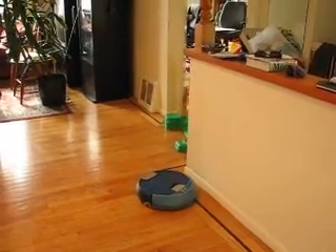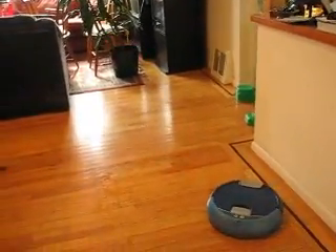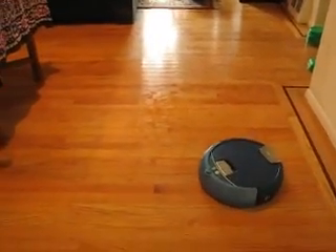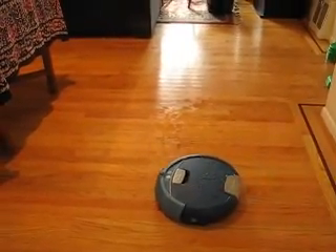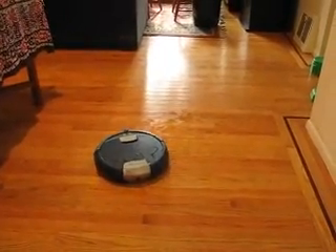It's going to run into the wall. Oh, it just barely missed the wall. Look at it go around in circles.